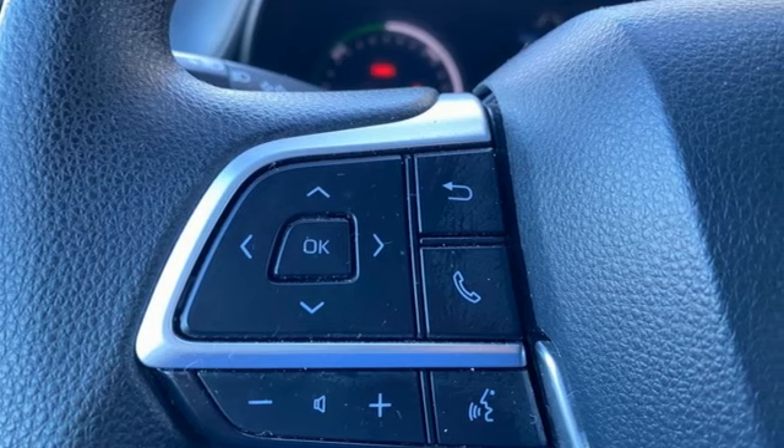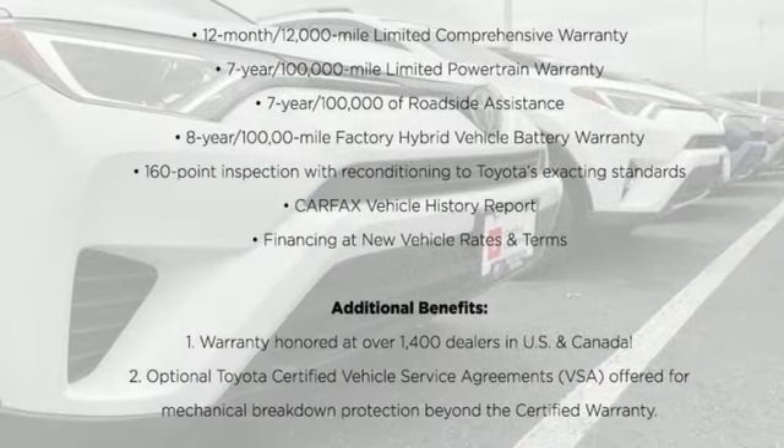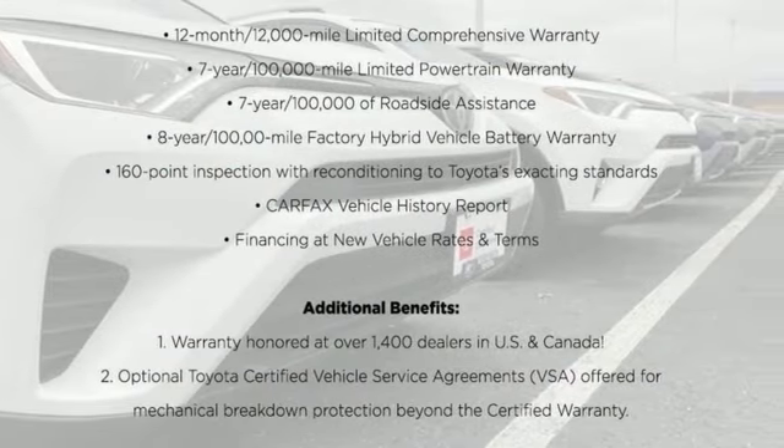It comes nicely equipped with features you'll love: Wi-Fi hotspot, dual zone climate control, streaming audio, AM-FM satellite radio.